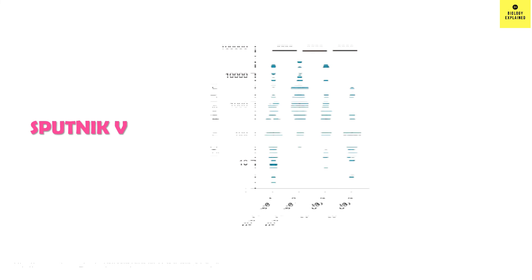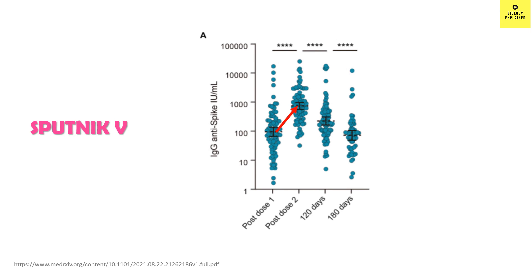Now we will look at antibody waning for another viral vector vaccine, Sputnik V. Sputnik V uses two different vectors in the first and second dose. There was an increase in antibody level from the first dose to the second dose — from hundreds to thousands — and then a decrease at 120 to 180 days, that is, after 4 to 6 months.